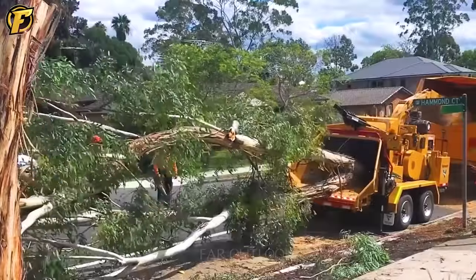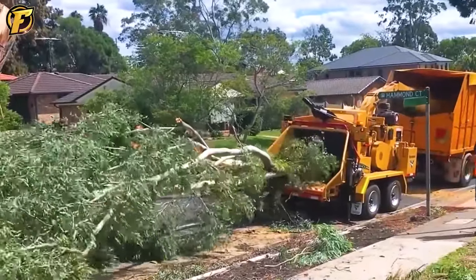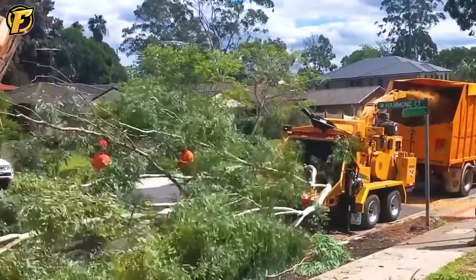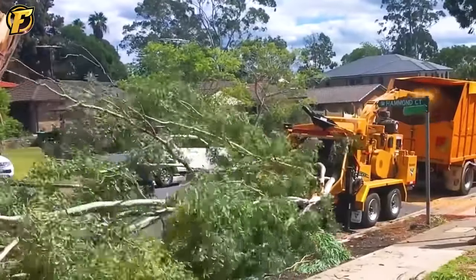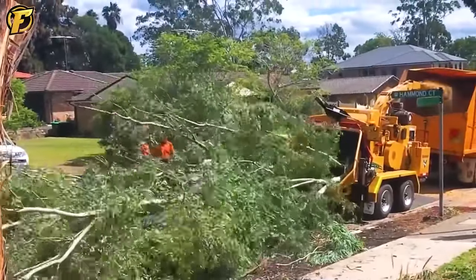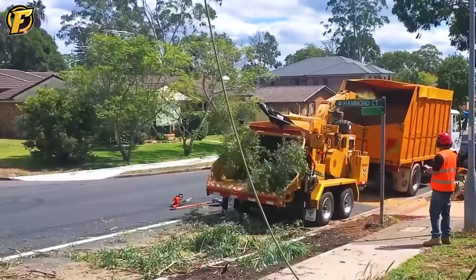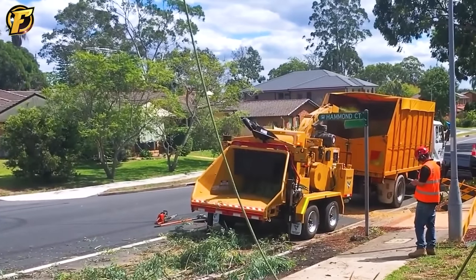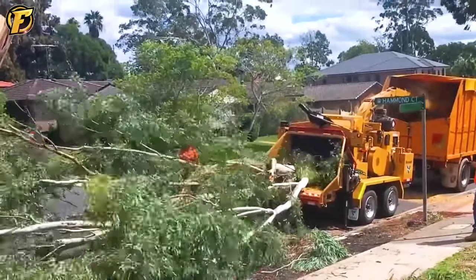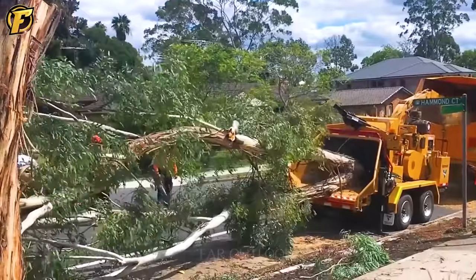The Vermeer BC 2100XL is a specialized wood chipper produced by Vermeer Corporation, a multinational company based in the United States. This machine can shred large pieces of wood into smaller, more manageable pieces, which can be used for energy production, fertilizer production, or manufacturing other wood products. The Vermeer BC 2100XL can process branches and tree trunks with a diameter of up to 50 cm and a shredding speed of up to 37 meters per minute. The machine has a Caterpillar C9.3 diesel engine with a power output of up to 325 horsepower.